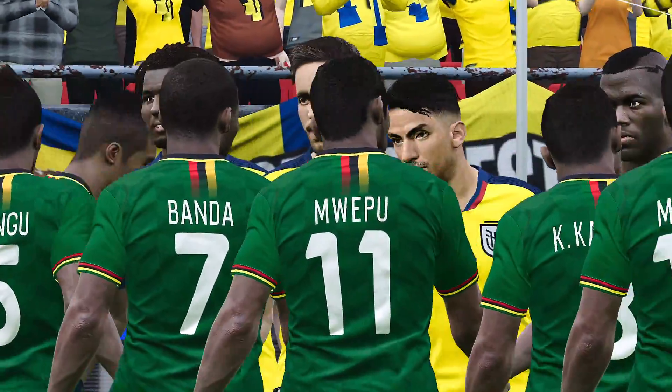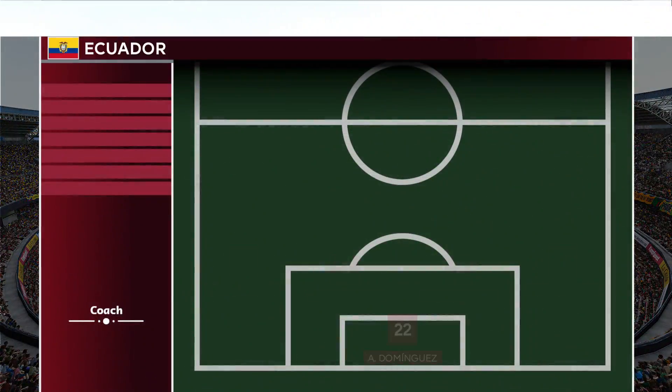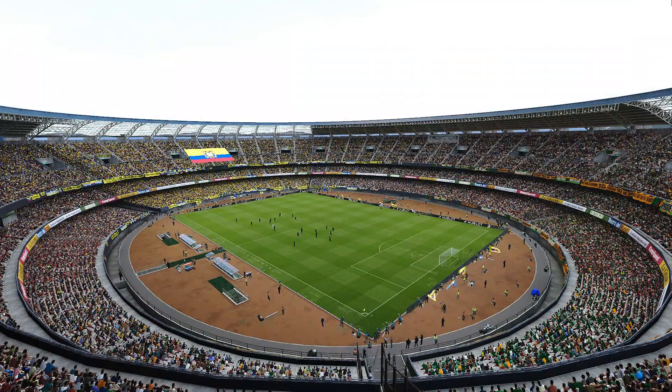As the players complete their pre-match festivities, let's take a look at our starting lineups. Ecuador, lining up in a 4-4-2. Caicedo and Campana the strike pair. Valencia the outside midfielders, Caicedo and Novoa the central midfielders. Estupiñan for the back four, Dominguez in goal.